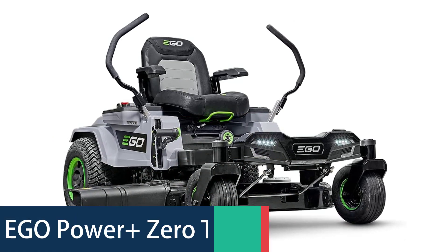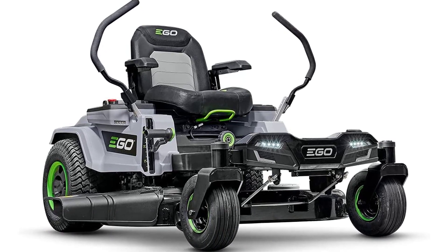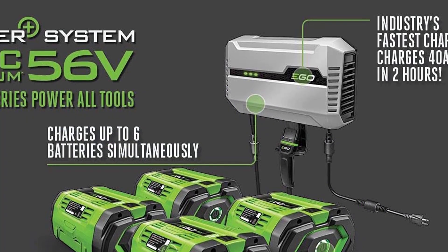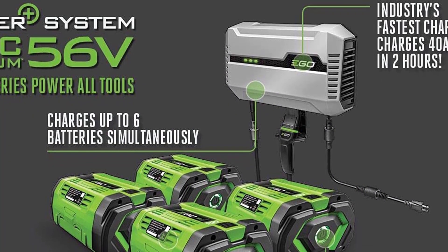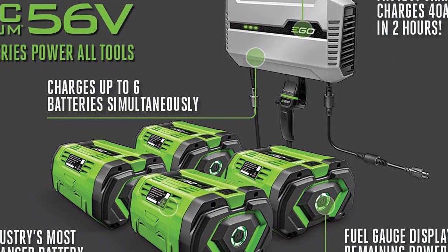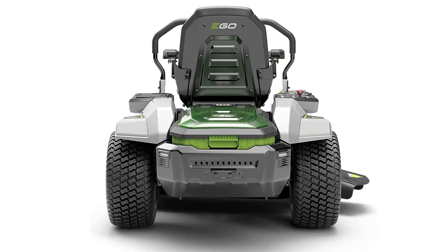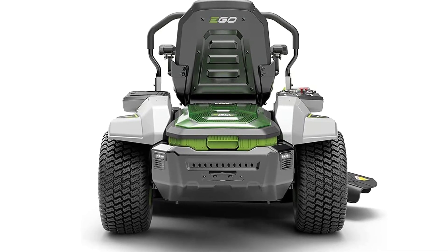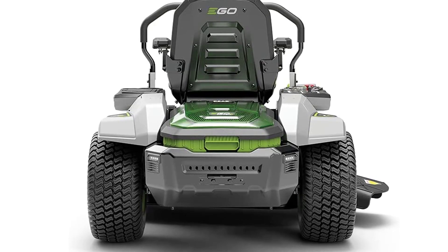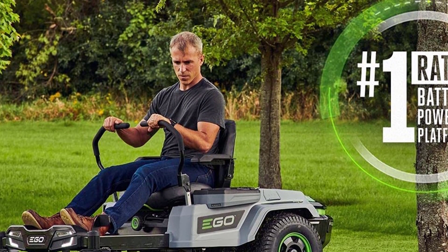Ego Power Plus Zero-Turn Mower. Ego Power Plus is the revolutionary new power system that delivers cordless mower performance through the magic of lithium-ion. Equipped with a powerful 400-watt motor, a high-capacity battery, and all-wheel drive, the Z6 will get you through the toughest mowing jobs on the toughest terrain. The Ego Power Plus Z6 Zero-Turn Mower delivers the power and performance of a gas mower with an innovative design that lets you steer with just one finger. An easy-to-use mower with great technology, quality, and performance that is easily accessible to the average homeowner, the Ego Power is the premium choice for today's demand for a cleaner and greener future.